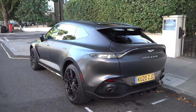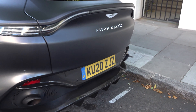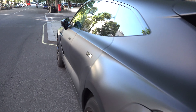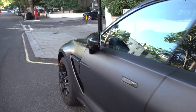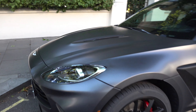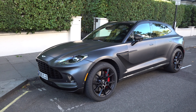Pretty interesting car to see out and about on the street. It's on a 20 plate, so to be fair, because it's on a 20 plate, it might be a customer car, or a more recent development build at least. Because a lot of the development cars are on 19 plates because they've been working on them for a little while.